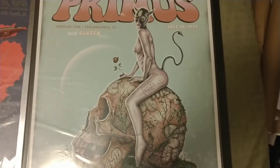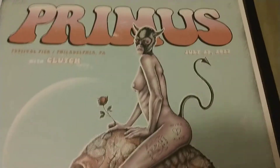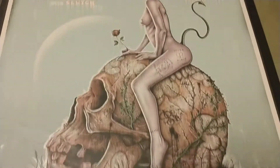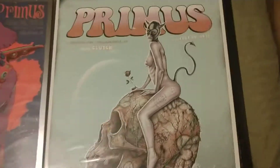This is from when they played together — Primus toured with Clutch for quite a bit. This is Phil Jackson; he's pretty interesting. I got a couple of his prints. I think he's in Europe. I've emailed him.